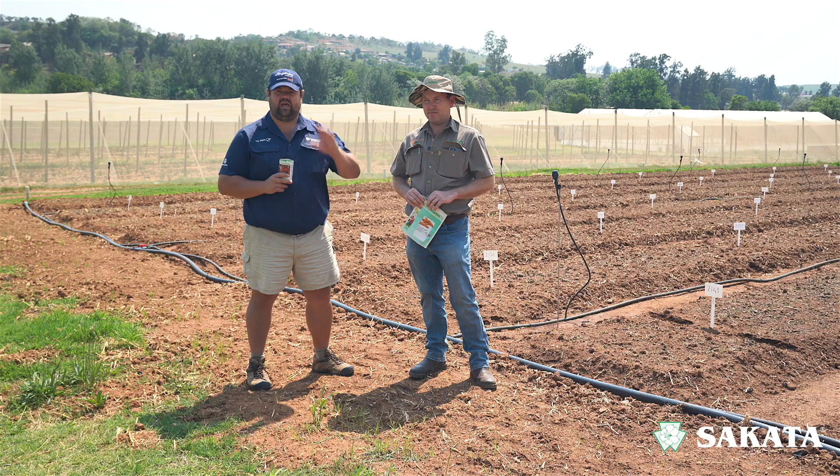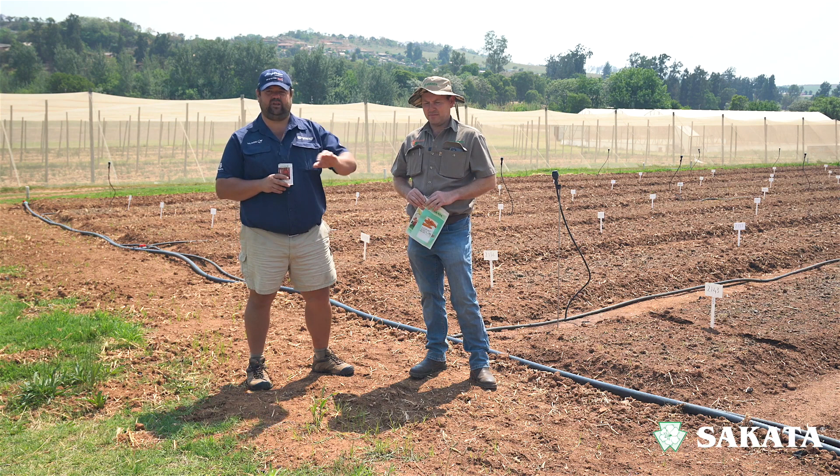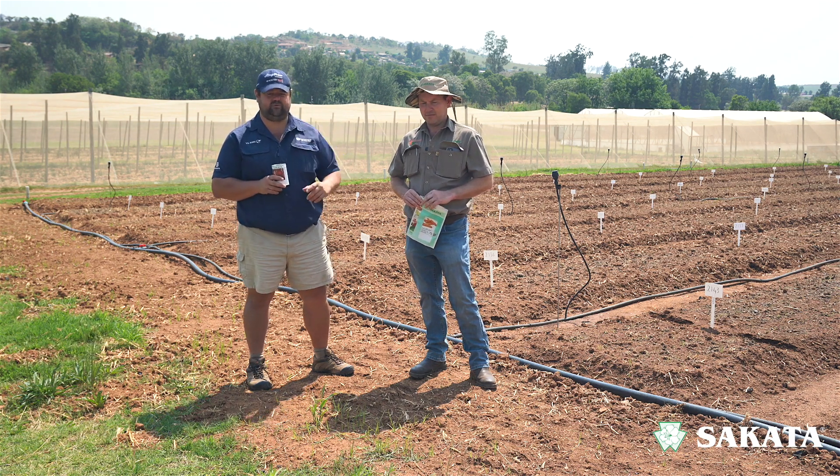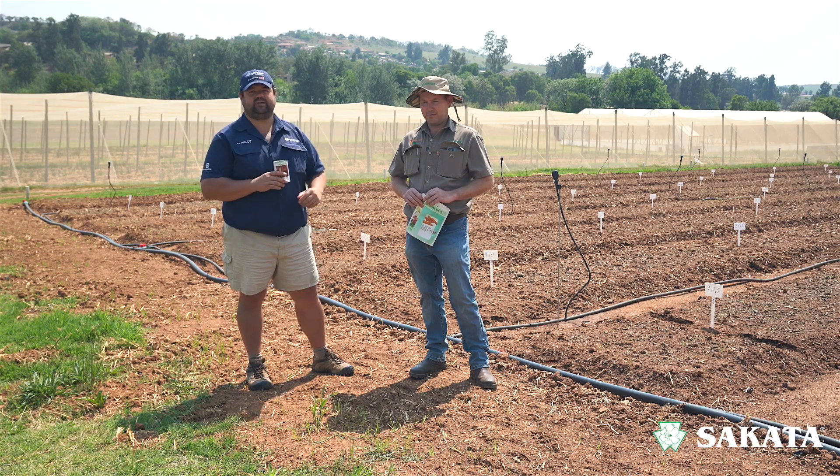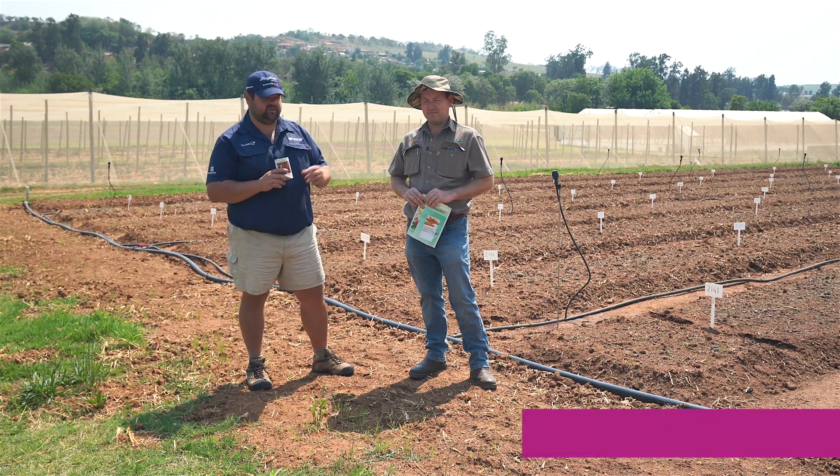Hello and welcome again to our Cicata vegetable production series. Today we're talking seed treatment — why should you treat your seed, or why should you buy seed that's already treated? In Cicata's case, their seed comes treated already for various different reasons. Alex is going to tell us more and let's debunk some of the myths that surround seed treatment.